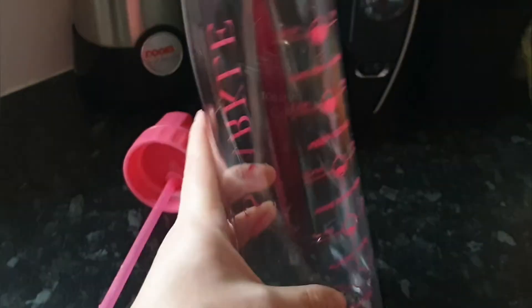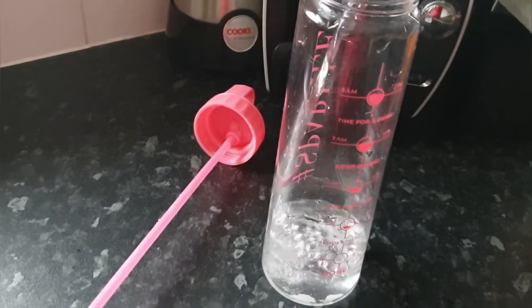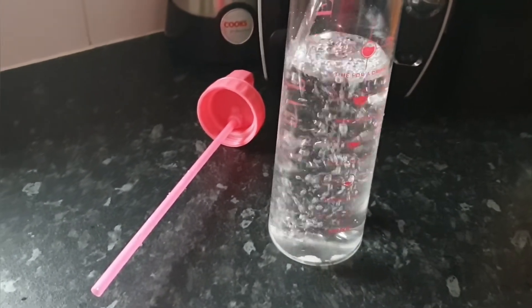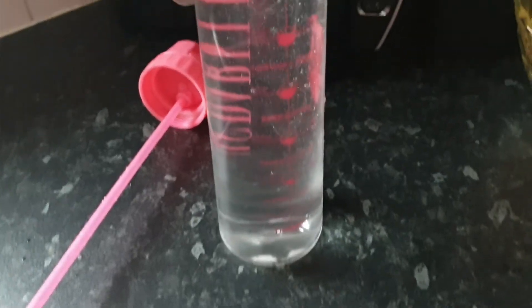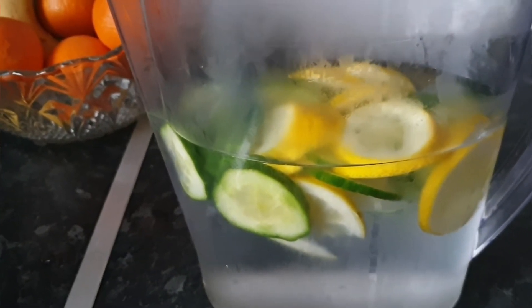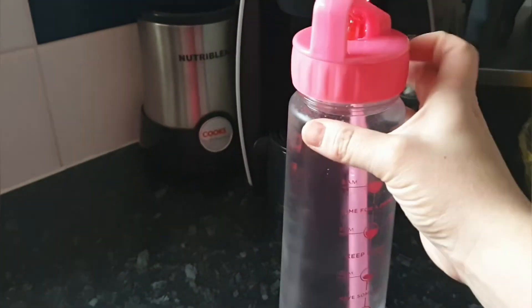I just want to prove I've drunk all my water — the bottom isn't dirty, it's just the sticker that doesn't come off. I'm going to empty the lemon and cucumber into a fresh jug to drink until six o'clock tonight. You can see it's got all the goodness from the lemon and cucumber zest throughout the water, so I'm going to enjoy that and keep hydrated.